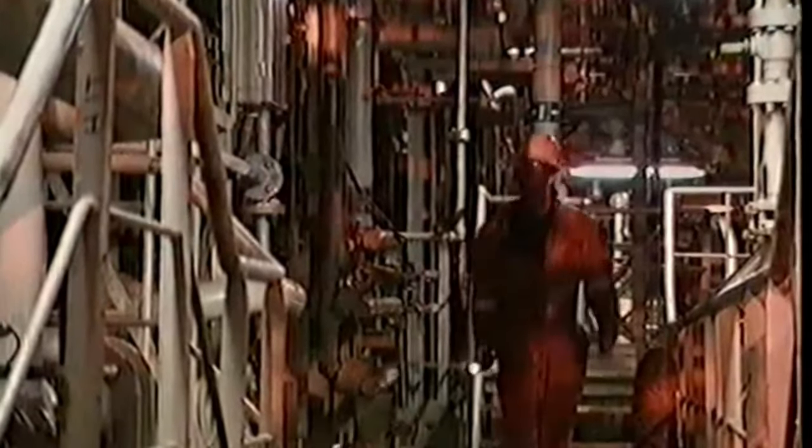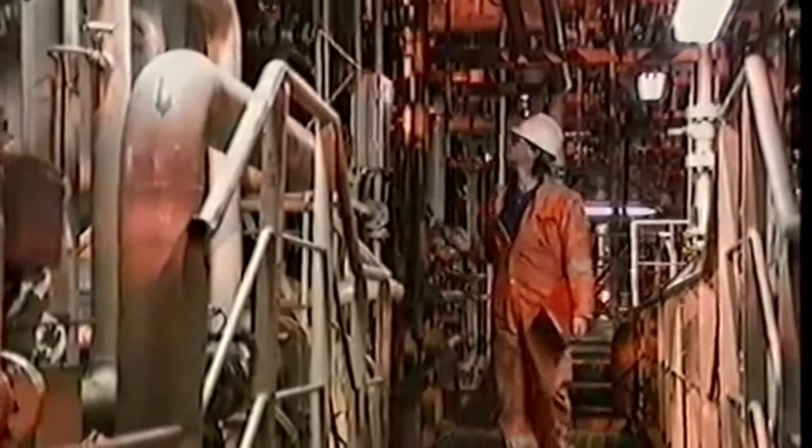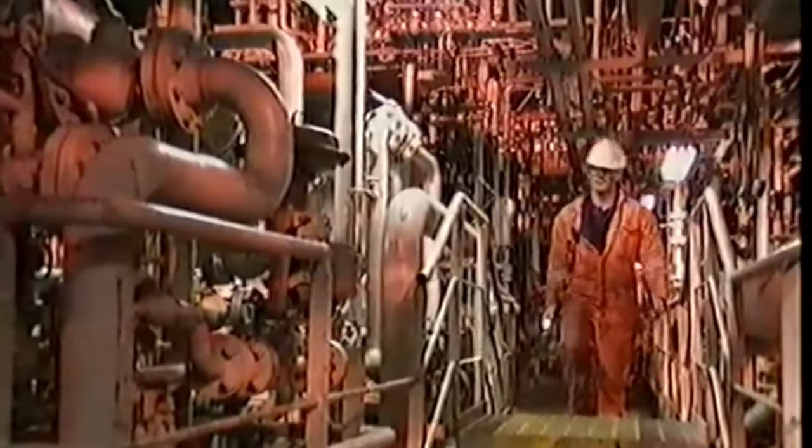Production goes on day and night, with the teams on board separated into two 12-hour shifts. There's the day shift, which goes from 6 in the morning till 6 at night, and then the other carries on from 6 in the evening around to 6 in the morning again.